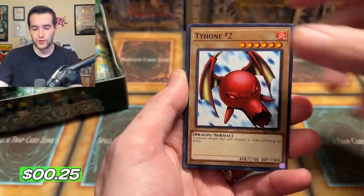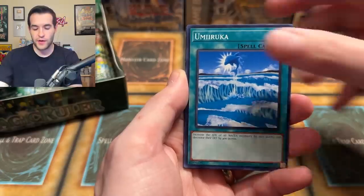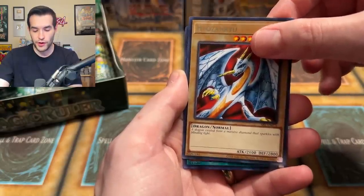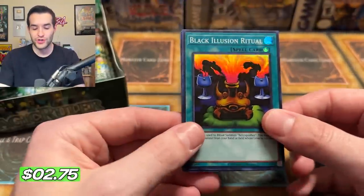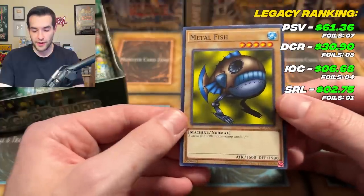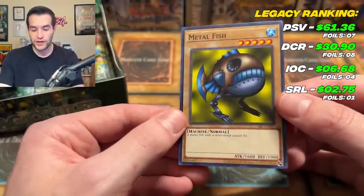So that's why we're doing it again. We have Crab Turtle, Taiyo number two, Raiyuran, Umiruka, Snake Fang, Hiyo Zanru. Will it be our first foil? Black Illusion Ritual — let's get the combo and get Relinquished as an Ultra Rare as well. First foil pulled, and the metal fish — a metal fish with a razor sharp coddle fin. Very nice.